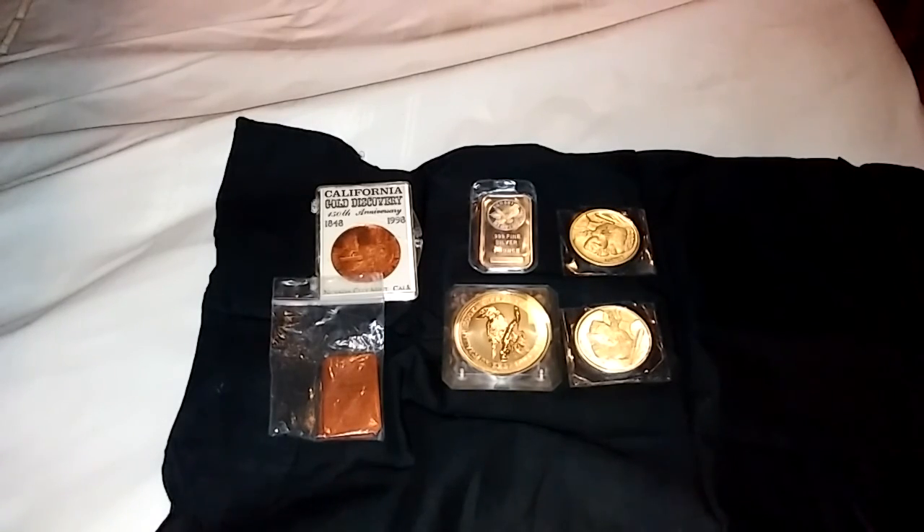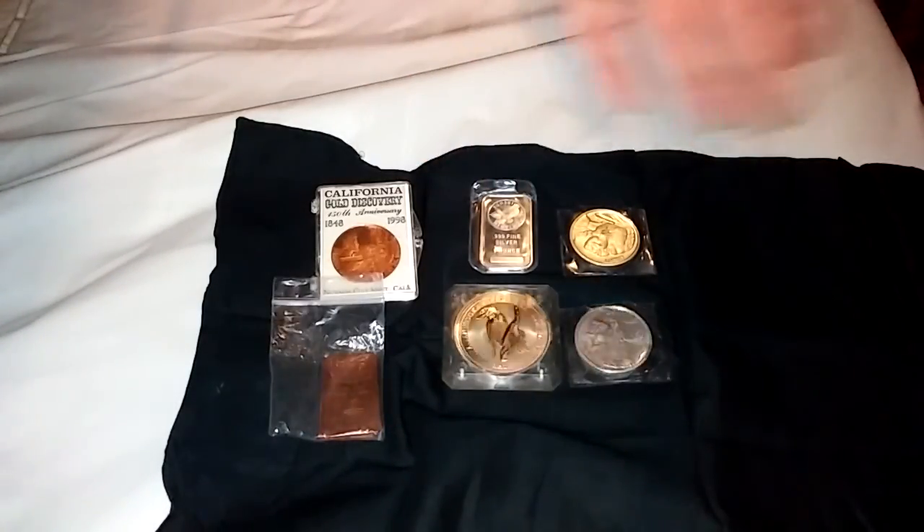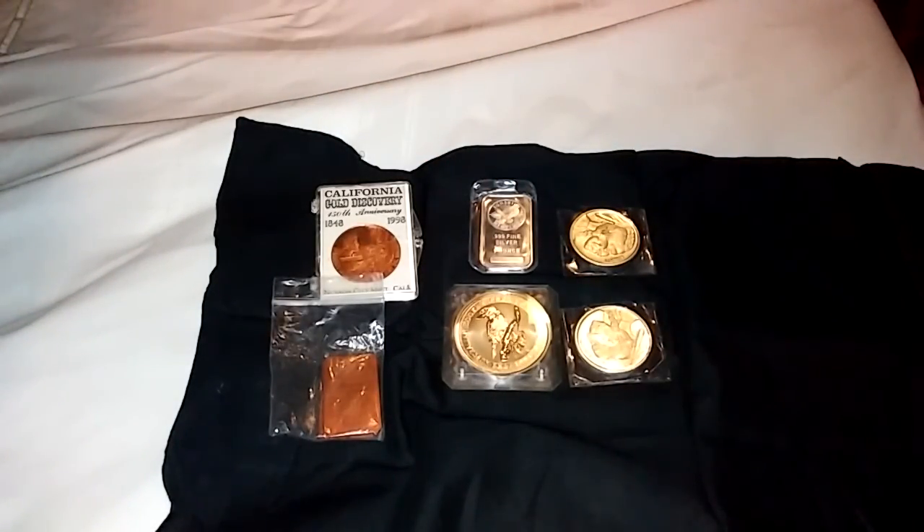This year I hope to grow this. My goal for this year is I want to get at least 20 ounces of silver. Right now I have about five, so by the end of this year I'd like to add 20 to this, if not more.